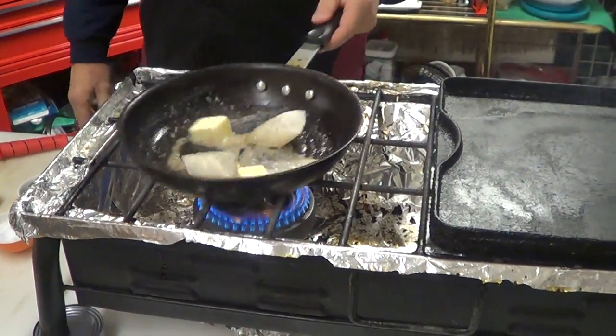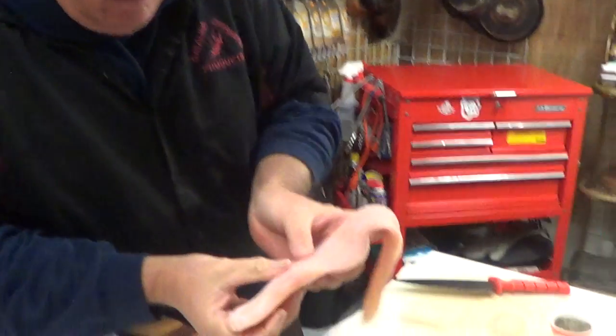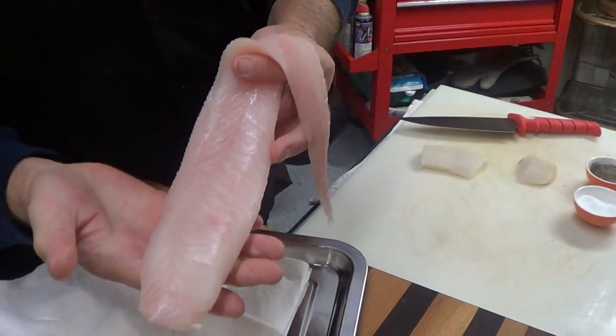More butter — what's the saying? I would rather trust a cow than a scientist who made margarine or something like that. King Clip is a member of the Cusk family. Look at this — this was a frozen piece of fish.